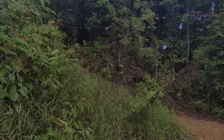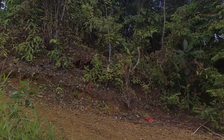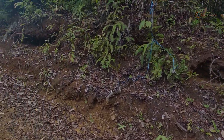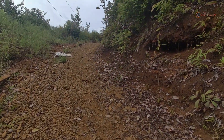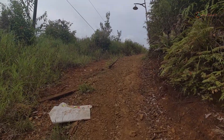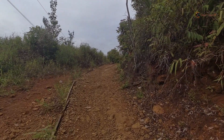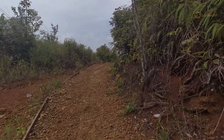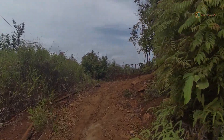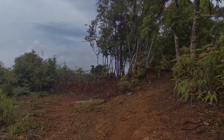Oke, Assalamualaikum Warahmatullahi Wabarakatuh. Jalan ini menuju ke Bukit Segitiga ini. Ini namanya Bukit Segitiga. Jadi dulunya ada tugu di atas ini yang berbentuknya seperti kerucut. Mudah-mudahan masih terlihat.